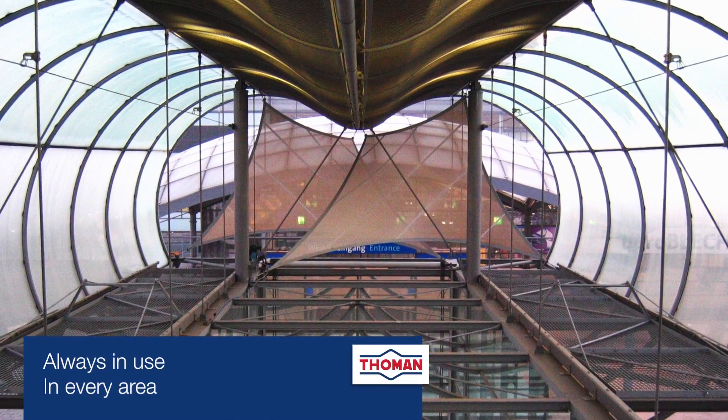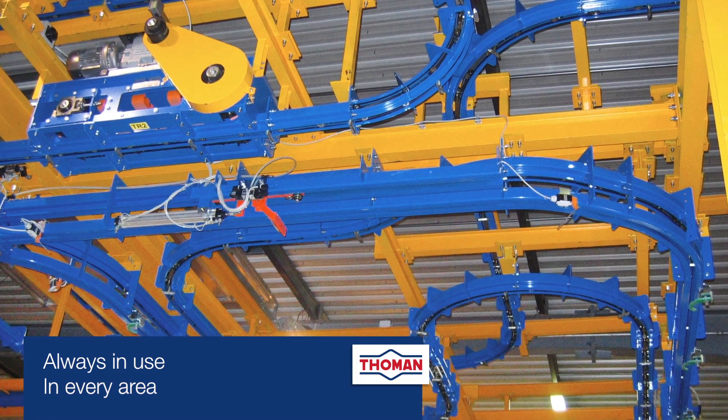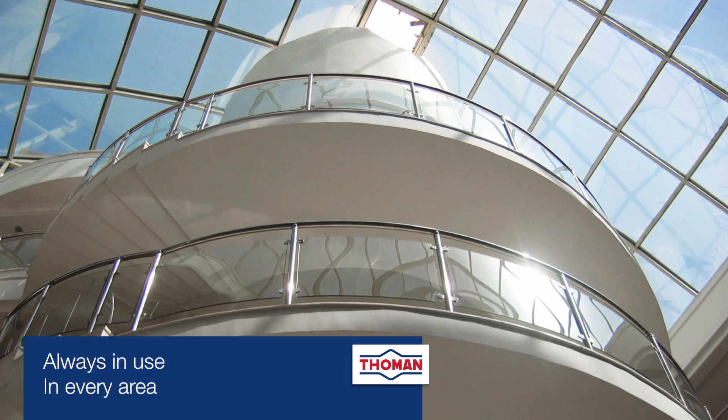Thoman bending machines are used in many industries around the world, from small workshops to international corporations. Discover our diversity.